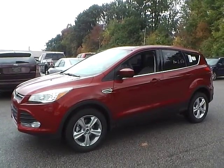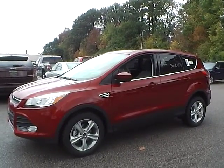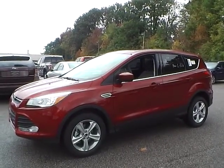Today we have a 2014 Ford Escape SE. It has a 1.6 liter GTDI EcoBoost engine. It is ruby red in color with charcoal black cloth interior. It currently has 6 miles and is covered under the manufacturer's warranty.